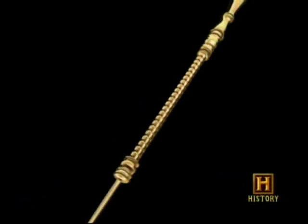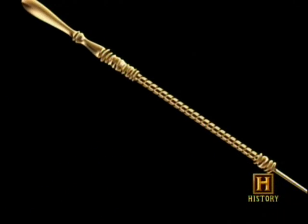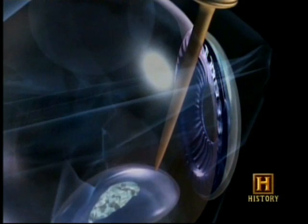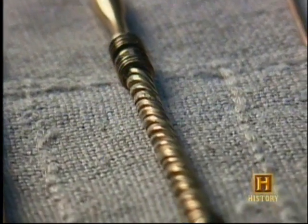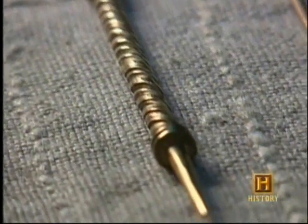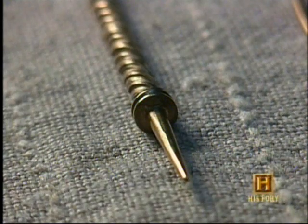The technique known as couching involved the use of a very fine needle. Surgeons would expertly insert the needle into the back of the eye to remove the cataract. One slip could have caused permanent blindness. In some developing countries today, the technique of couching is carried out in exactly the same way as it would have been by Roman doctors.